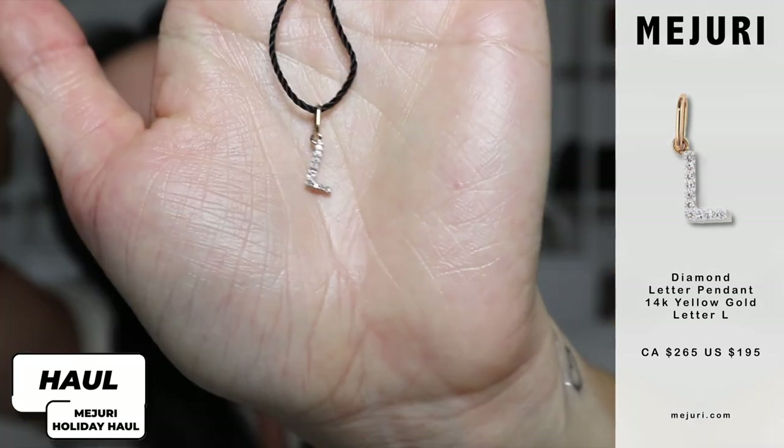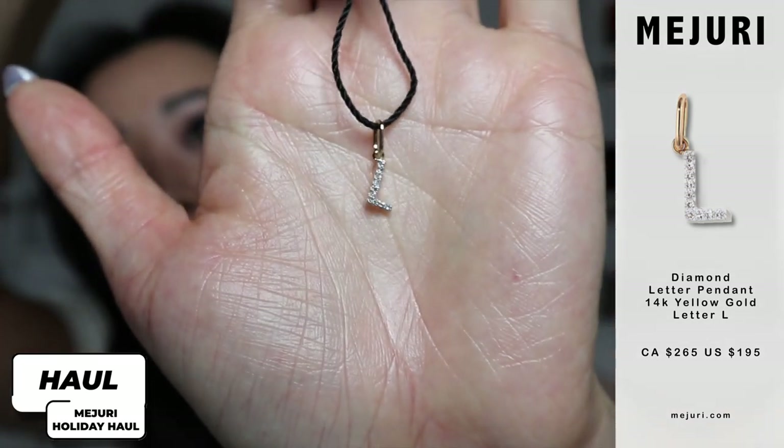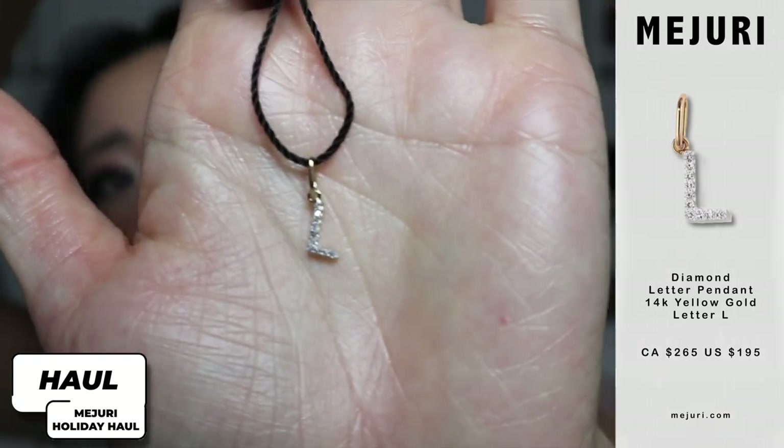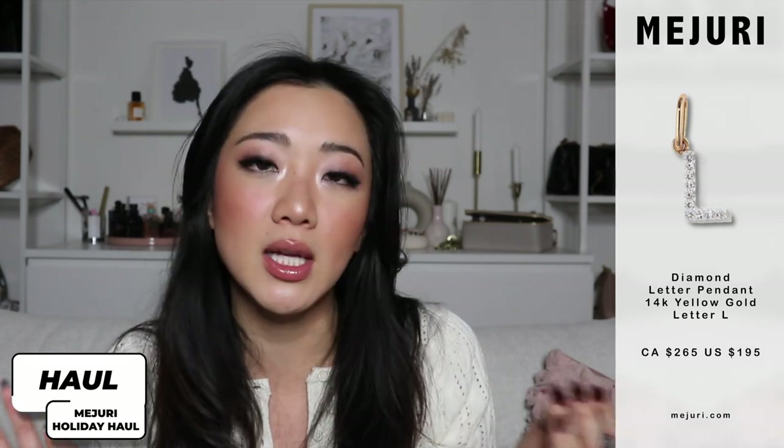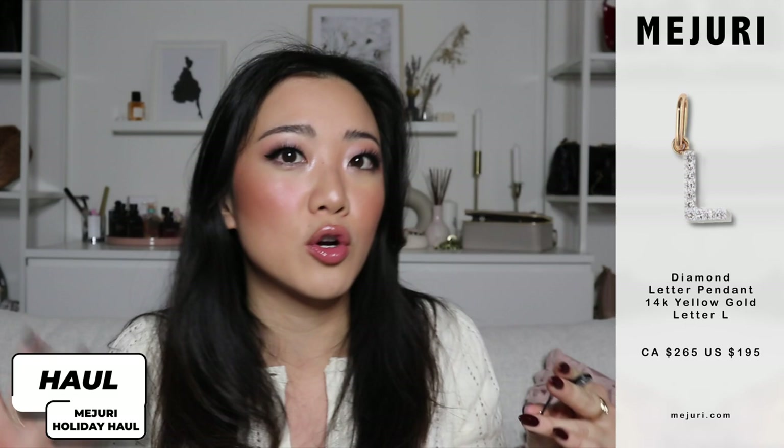I'm going to be wearing this together and I'll show you guys later. But let me show you what the letter L looks like in case you've never seen it — it's just a very simple statement diamond L. I have a pet peeve with this letter because I feel like it's boring, whereas my W is a little bit more exciting. That's why I ordered the W first because it represents myself and all my family members. But now that I'm getting my second letter, this is actually growing on me.